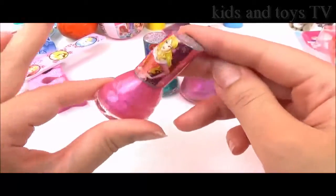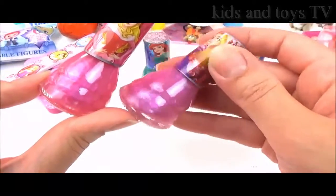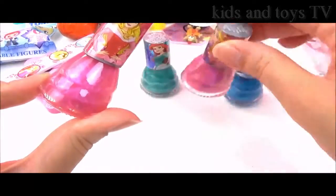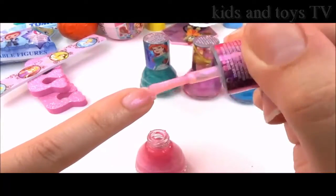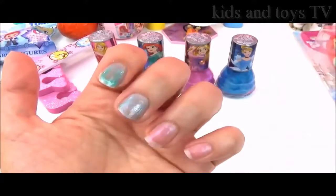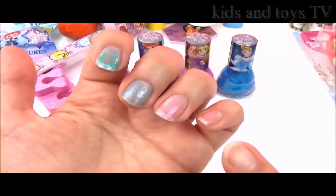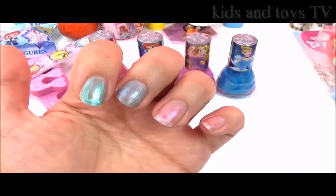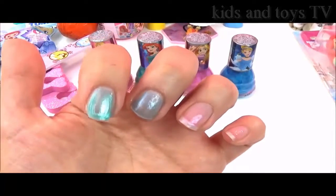Last but not least is Aurora's pink — it looks slightly different to Rapunzel's pink. I think Aurora's is a little brighter. Actually, it's quite similar to Rapunzel's pink. And here are all four colours: Ariel's green, Cinderella's blue, and the two pinks that are quite similar. I really, really love them. But if I had to pick a favourite, it would definitely be Ariel's green. It's so pretty!